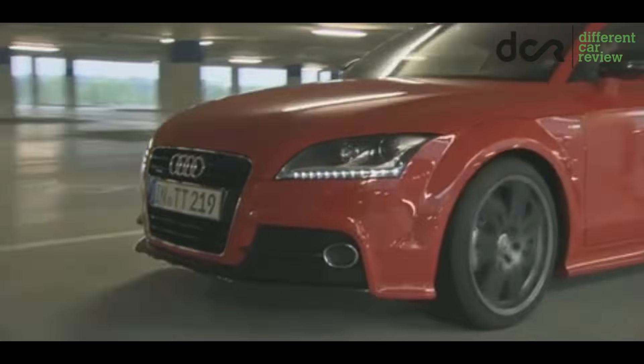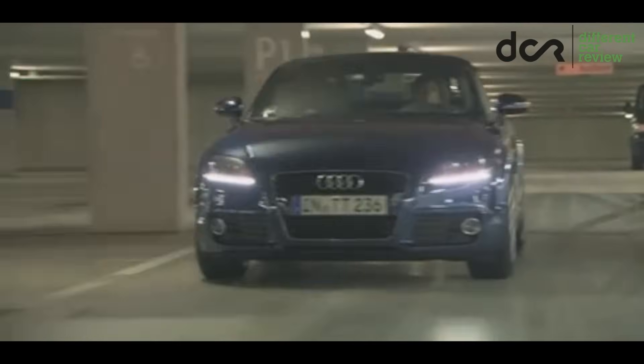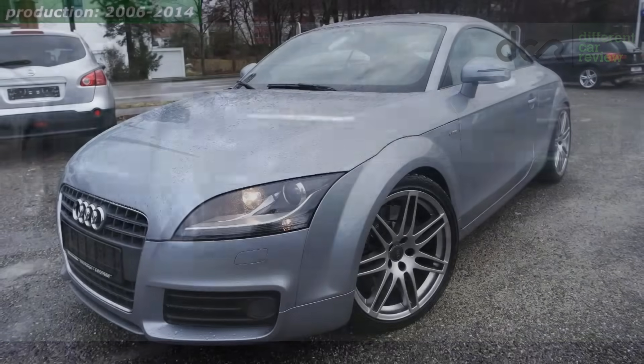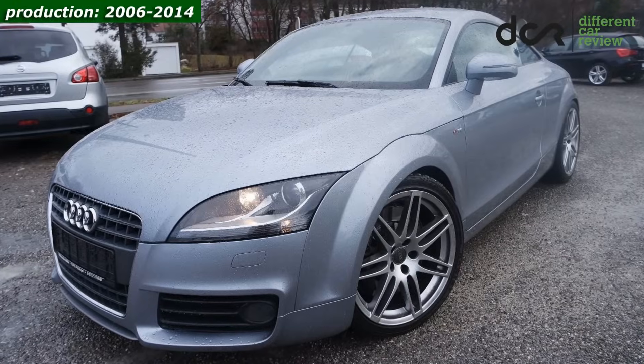The second generation Audi TT is definitely a very stylish and sporty car. It was made from 2006 to 2014.